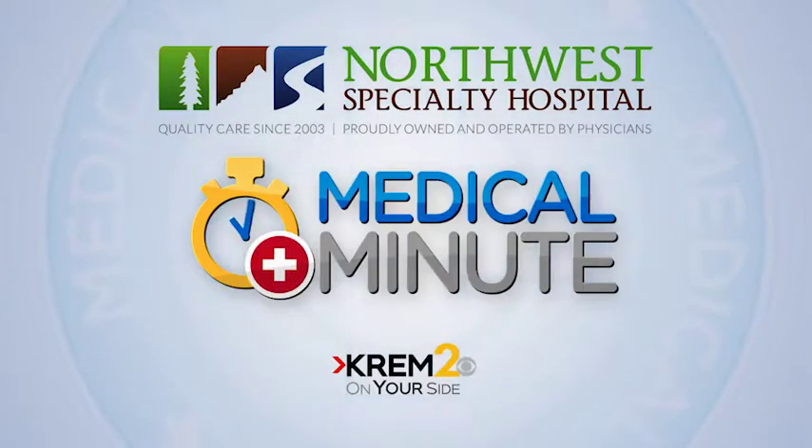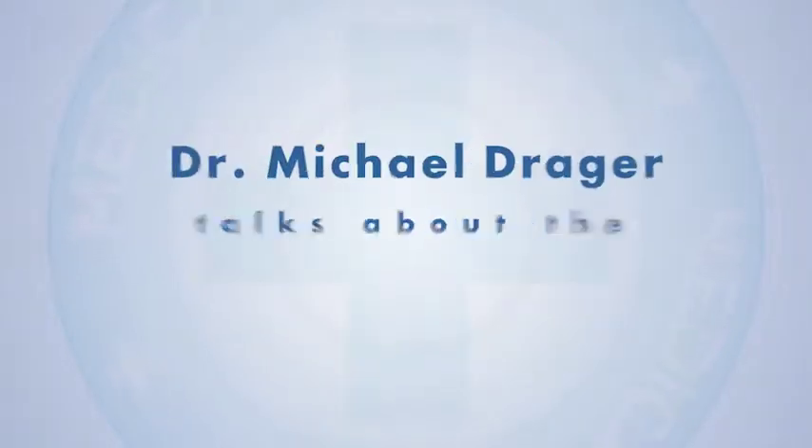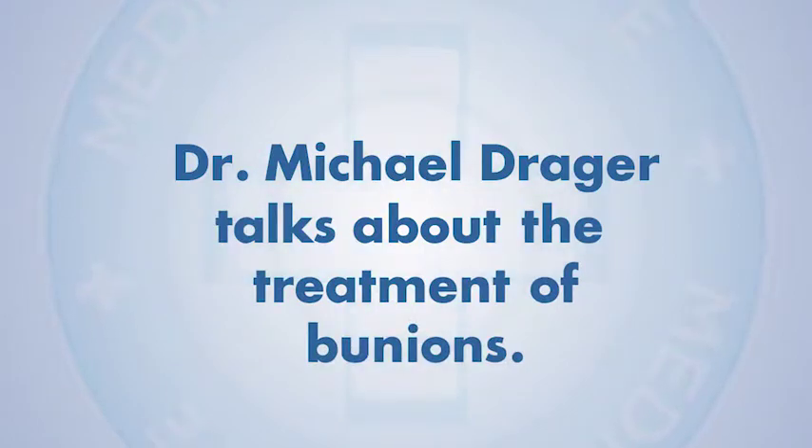The Medical Minute, brought to you by Northwest Specialty Hospital. Bunions are a painful deformity — they're not just simply a bump. There are conservative ways to treat bunions with appropriate shoes, insoles, and modifications, or we have to get aggressive and fix it.